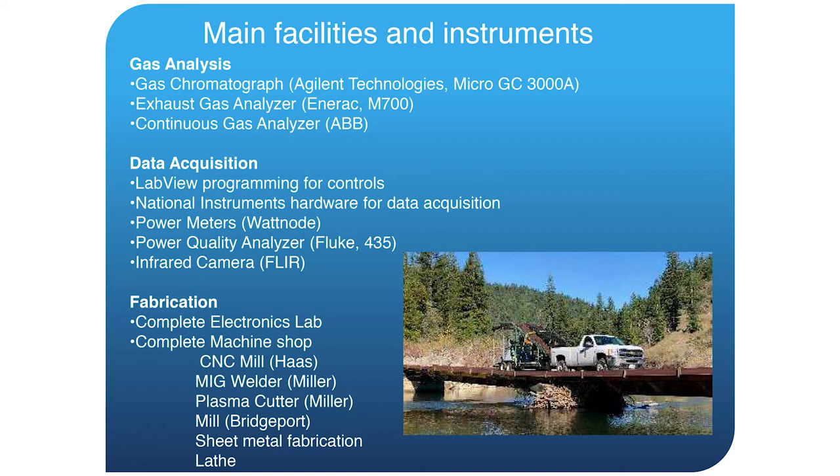For gas analysis, we have a GC, an exhaust gas analyzer, and a continuous gas analyzer, so we can do all sorts of product gas and emissions testing for biomass conversion technology. We have a lot of data acquisition equipment for measuring pressures, temperatures, masses, flow rates, and all that kind of thing. We have a lot of in-house expertise with National Instruments for setting up custom instrumentation.